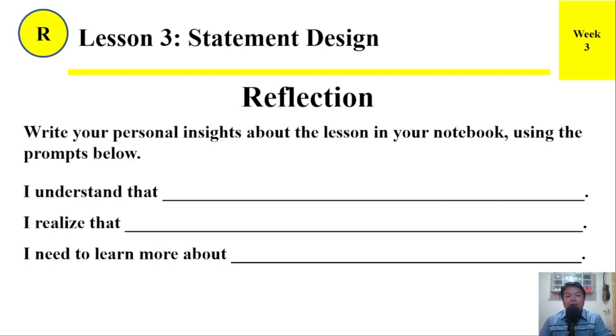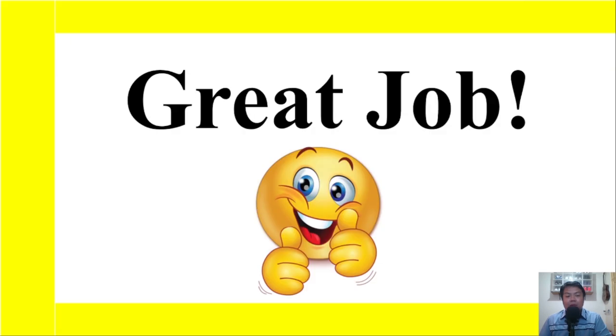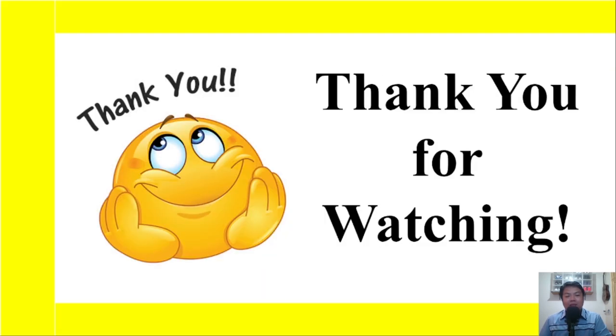Reflection: Write your personal insights about the lesson in your notebook using the prompts below. 'I understand that ___.' 'I realize that ___.' And 'I need to learn more about ___.' Great job, everyone! Thank you for watching.